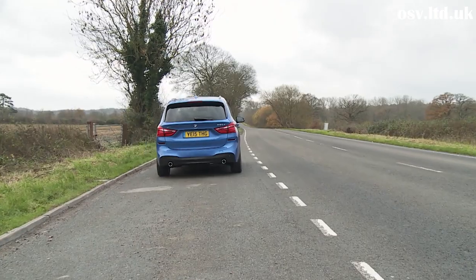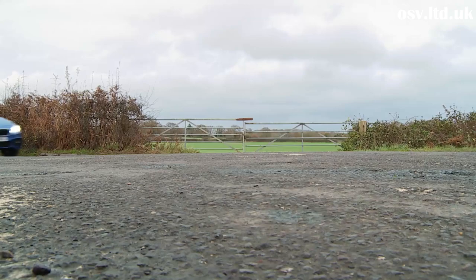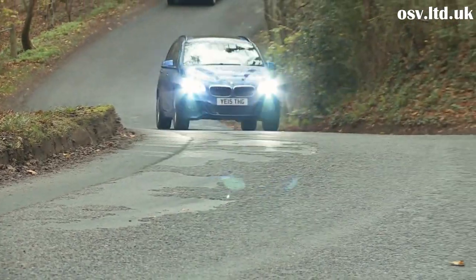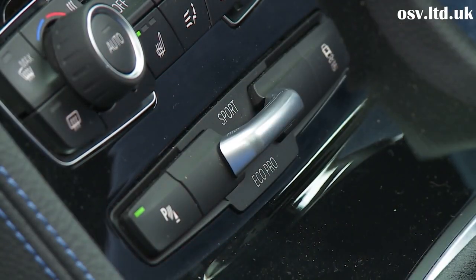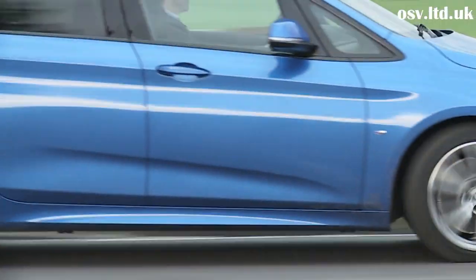On the move, this 2 Series Grand Tourer feels a little firmer and sportier than buyers of compact MPVs may be used to. It certainly offers a more rewarding experience if you like your driving, and there's an optional electronic damping system if you want to occasionally prioritize comfort. Like most BMWs, it gets the brand's drive performance control system that enables you to tweak steering feel, throttle response, and with auto transmission, gear shift timings to suit the way you want to drive.